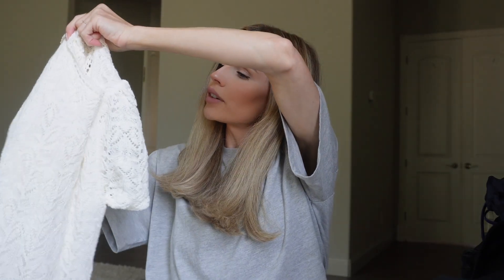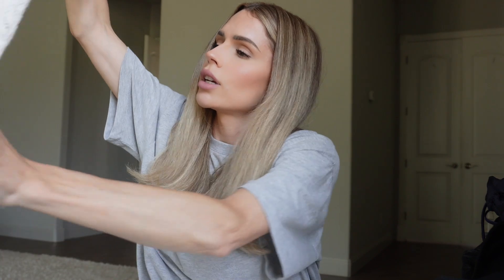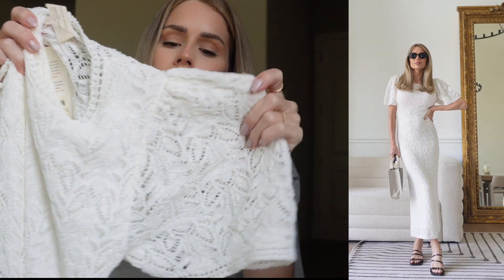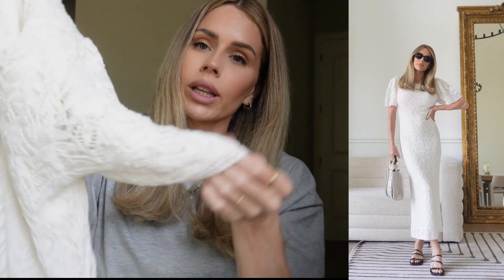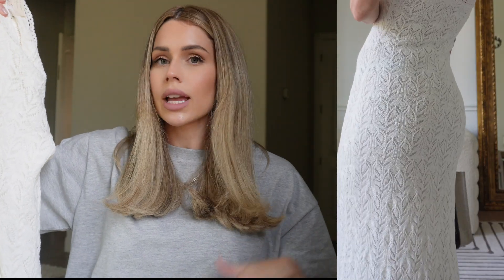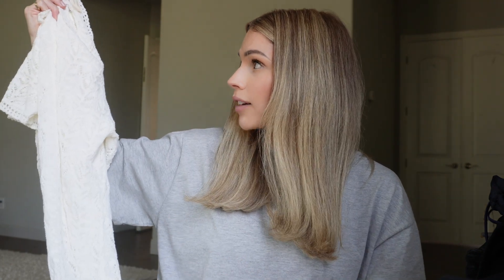Next is definitely an occasion piece — a crochet white puff sleeve dress with really nice detailing. There's a lot of beautiful detail in this dress. You could wear it as a standalone piece with some sandals, or throw it on over a bathing suit if you're going on vacation or to the pool. It's really versatile in that way.